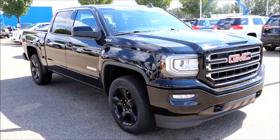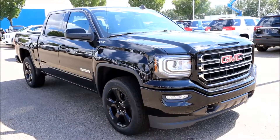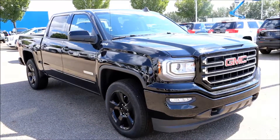Once again, here we have our 2017 Onyx Black GMC Sierra 1500 Elevation Edition. Come on down to Davis GMC Buick here in Medicine Hat and take a look or take it for a test drive.